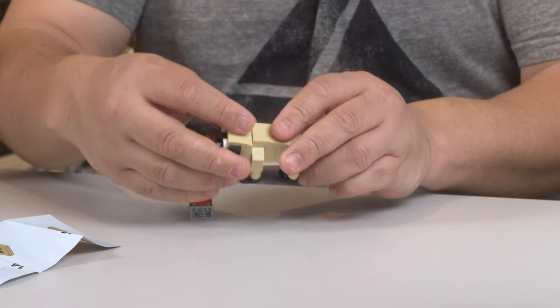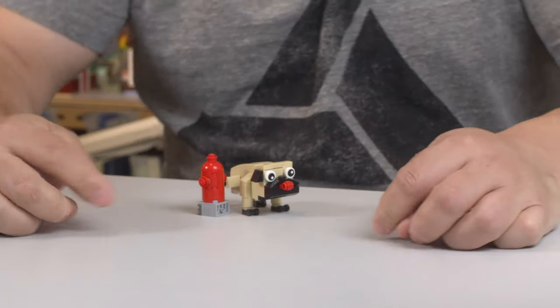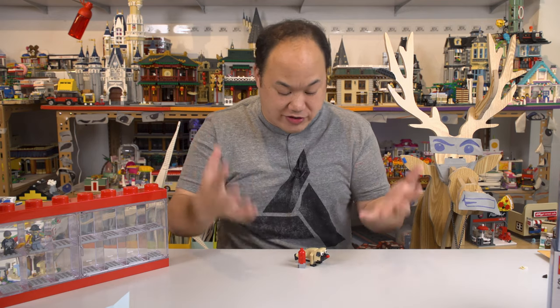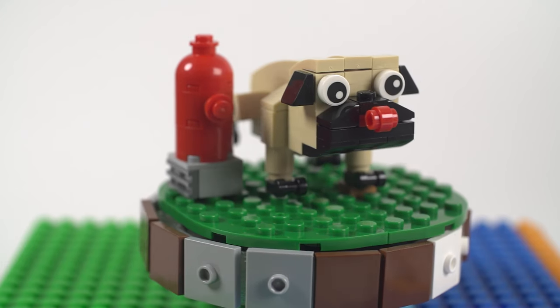How cool is that! The dog can lift his leg — look at that, going to the bathroom on the hydrant! That is an awesome little gift, Nick, thank you so much. Here's what it looks like in super slow motion with all the details — very cool, I really appreciate that.